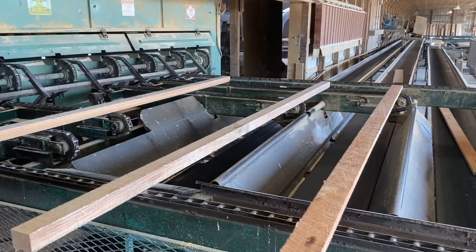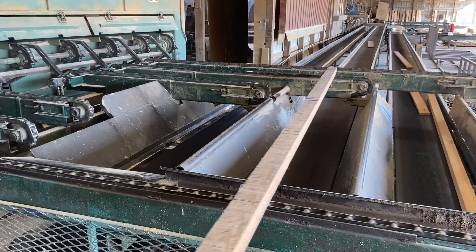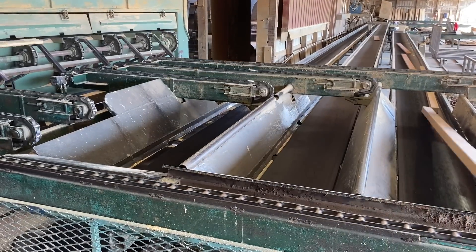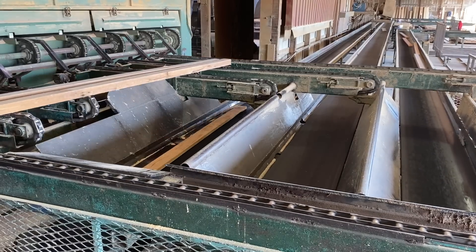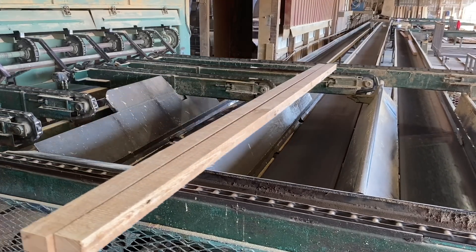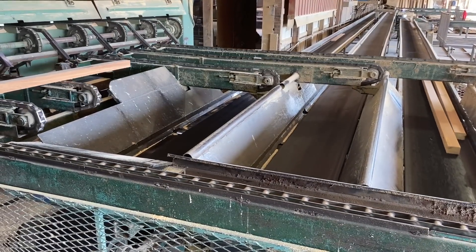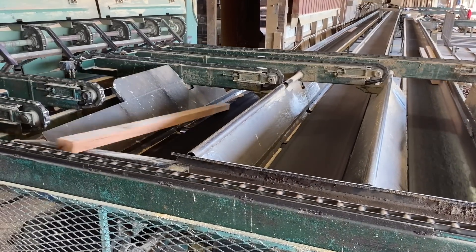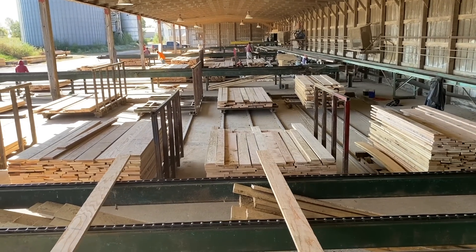This is the end of the line for the lumber. It gets a rough grade mark on it, and then it goes into one of four lines depending on length — different length goes to a different conveyor. After it goes down the conveyor it goes down to another little green chain, gets separated by the grade that was put onto it, and then stacked and ready to ship out.